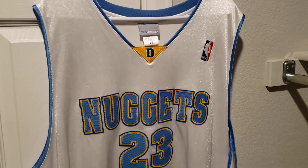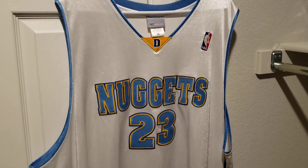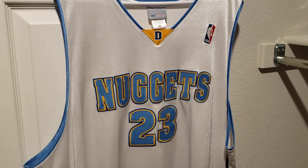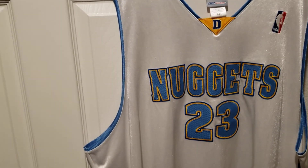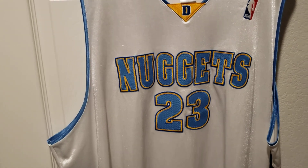He first came to Denver in 2000-2001. We traded Antonio McDyess to the New York Knicks for Marcus Camby and the draft rights to Nene Hilario. I was a huge McDyess fan, so I was pretty bummed that we did trade him.